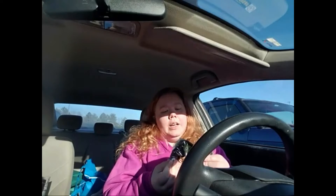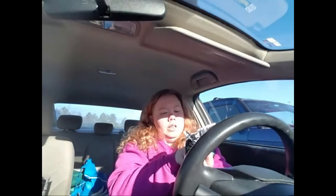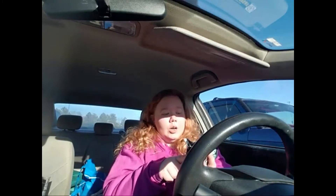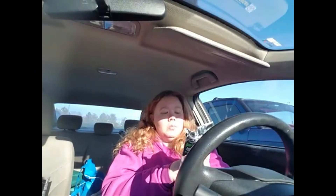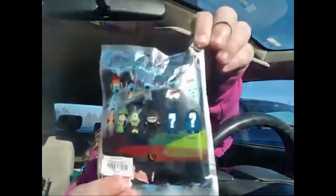I got it from my local Hot Topic and it was $7.90. I feel like these are usually a little more than that, but maybe I'm wrong. The options are super cute — there are four different Stitch options, Scrump, Nani, Hula Lilo, which is so cute. I'm not a huge Lilo collector but that's really cute. Then there's Pleakley, Gantu, and two exclusives, so I'm not really sure who they are.